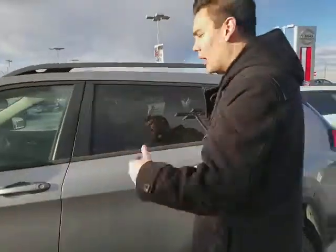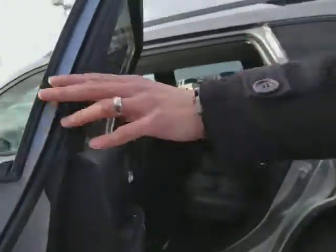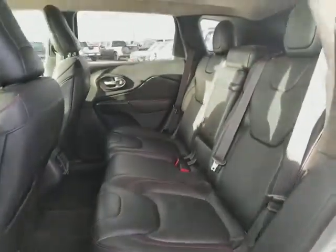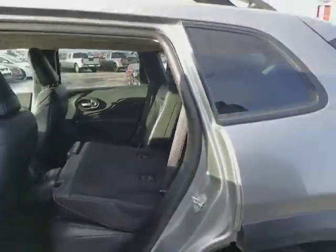Low kilometers on this vehicle, still has a remaining factory warranty. We'll go over more features on the inside in a second. Tons of space in the back here as well — the seats fold down in a 40-60 split giving you extra space.